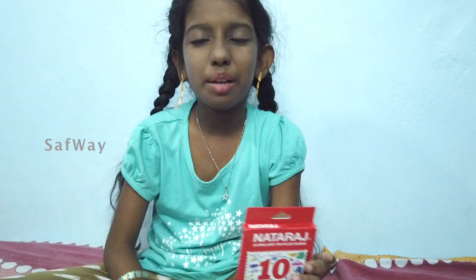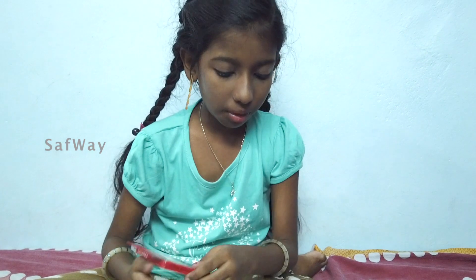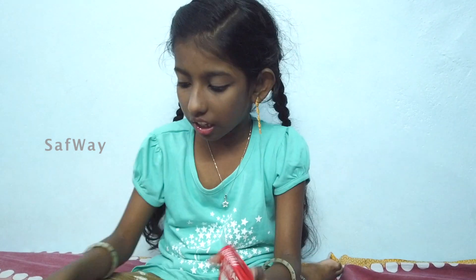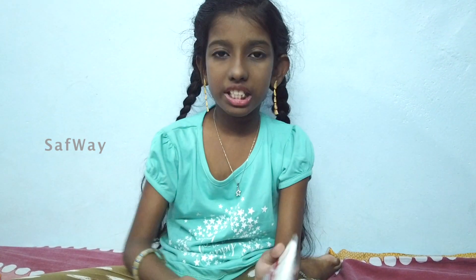And then I use a color pencil. You can use a small color pencil. Now I am using these crayons. I will use this drawing and sketching set.